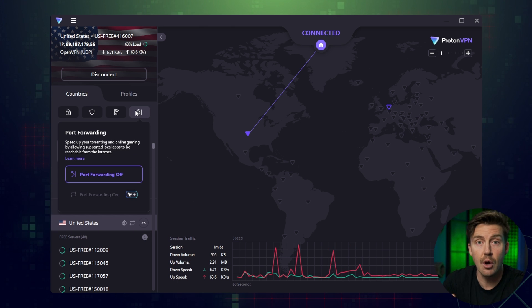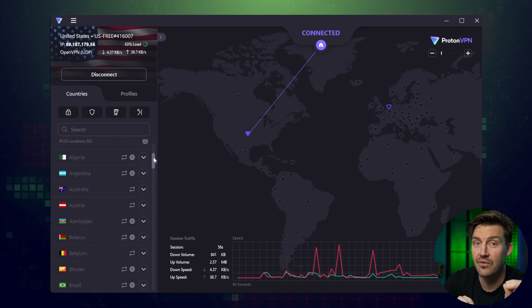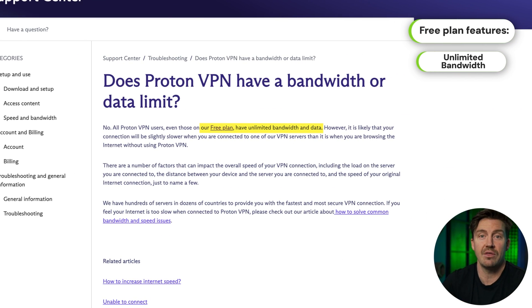With that being said, ProtonVPN actually does include something that very few free plans do, which is unlimited bandwidth. So if you're someone who spends a lot of time online or you need to do some heavy lifting tasks, this is definitely one of the best free VPN for Windows 11 options.